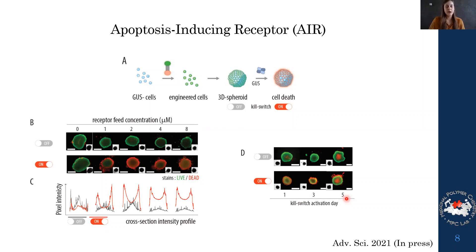We believe this system has very good potential as an application in cell-based therapies. This work was just accepted in Advanced Science and is currently in press.